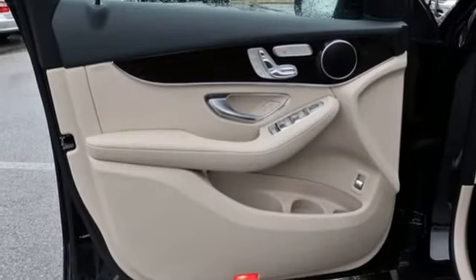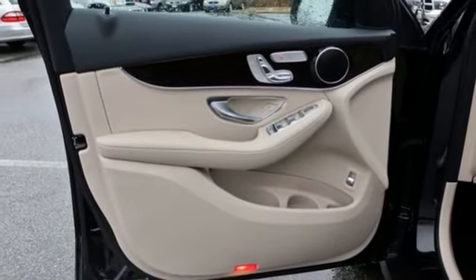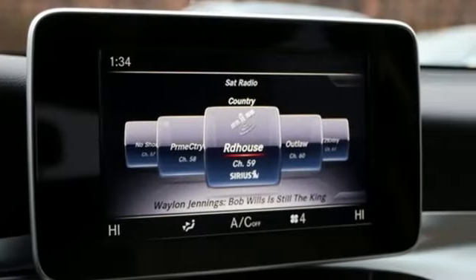Auto-dimming mirrors, front heated bucket seats, auto tilt-away steering column, and automatic transmission.